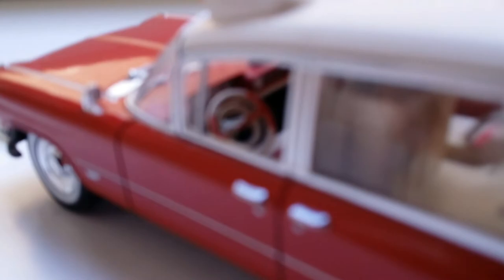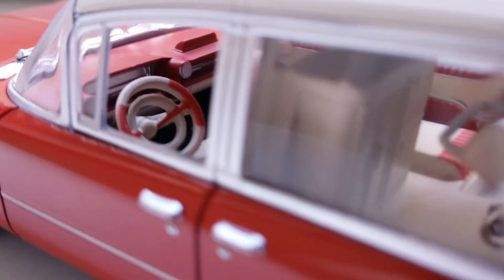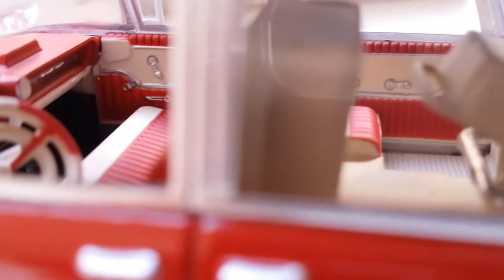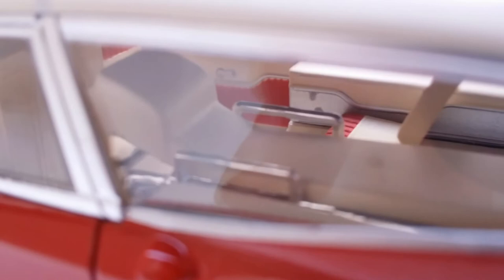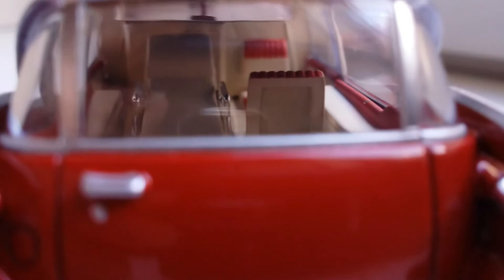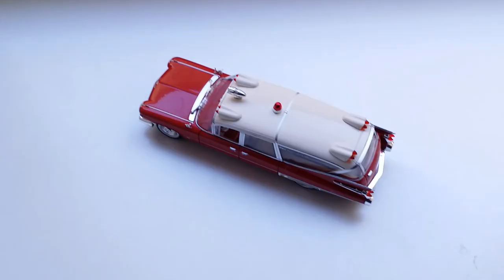Moving to the driver's side, we have the steering wheel, and there's a good look at the various window cranks and door handles. Here's another look at the rear cabin from this side. I'm very impressed with the level of detail — it's a really nicely designed interior and definitely worth the money.